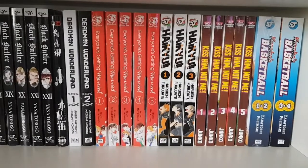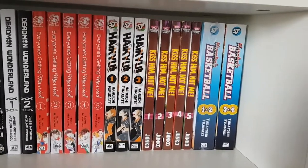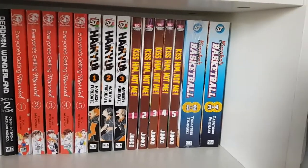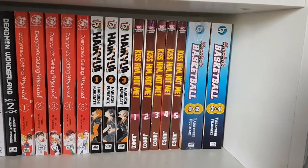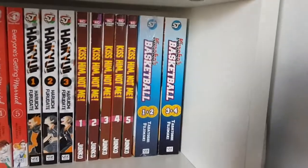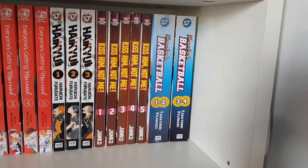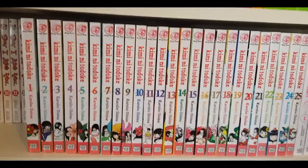Then I have Deadman Wonderland volumes one and two. Then Everyone's Getting Married volumes one through five — the first volume didn't really impress me, but because it's a new josei title by Shojo Beat I wanted to show support for the josei industry, and I'm glad I did because my interest has picked up in the following volumes. Then Haikyuu volumes one to three — I love this series but just haven't found time to keep buying it with the monthly release schedule. Then Kiss Him Not Me volumes one through five, which I love but keep procrastinating on.